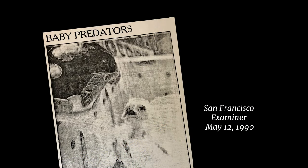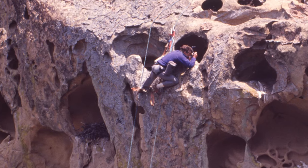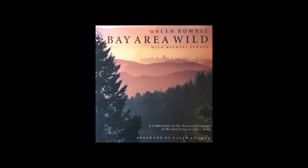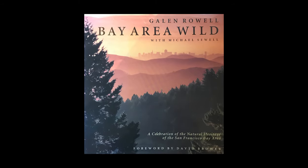About two weeks after the Bay Bridge eggs hatched in a Santa Cruz incubator, they were ready for Mount Diablo. Beeman had monitored two sites that year — one in Pine Canyon on the north side of the mountain and another more secluded one on the south side. Photographer Galen Rowell assisted, later documenting the work in a book he and photographer Michael Sewell published, Bay Area Wild.